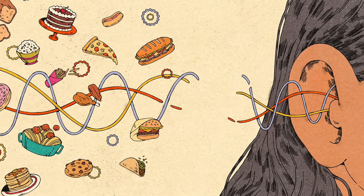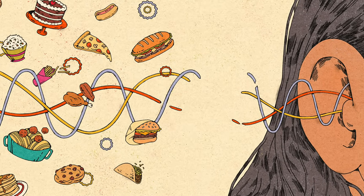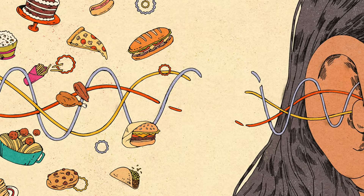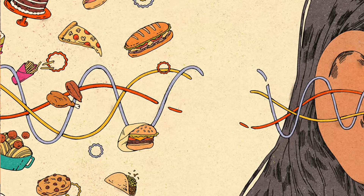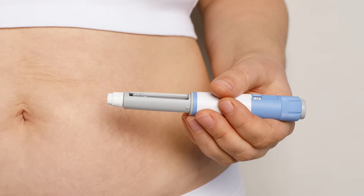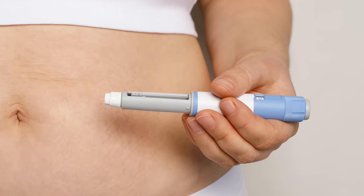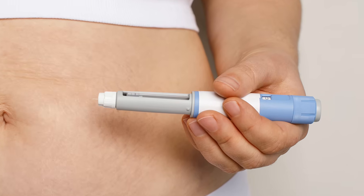It tells your pancreas to release insulin when glucose is present. It slows gastric emptying, so food stays in your stomach longer and you feel full faster. And it signals your brain that you're satisfied and don't need more food — it basically turns down the volume on your hunger. This is exactly why GLP-1-based medications like Ozempic and WeGovie have become so popular: they amplify the natural GLP-1 response to help control cravings and improve blood sugar regulation, making them effective for type 2 diabetes, insulin resistance, and weight loss.